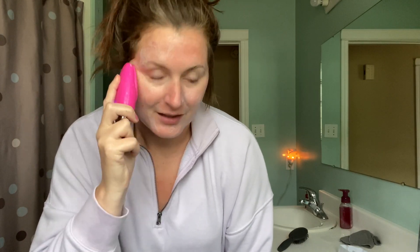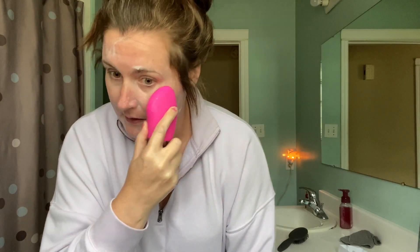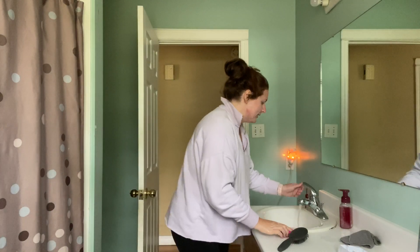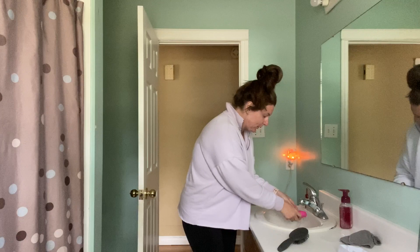It feels really, really nice. Your skin definitely feels very plump and fresh after. It gets into all of your crevices really nicely. This would be really good to use in the shower too, like while you're waiting for your conditioner. So that's it — I'm going to rinse this and my face, give the brush a super quick rinse.